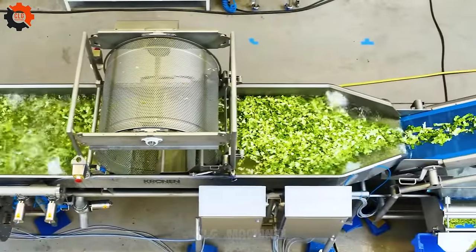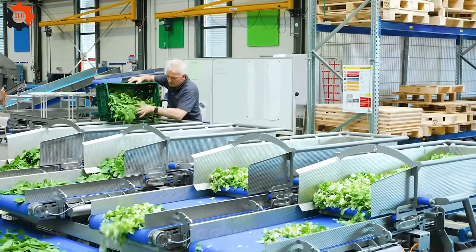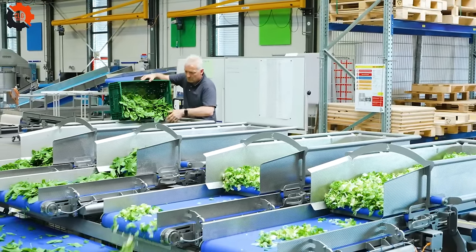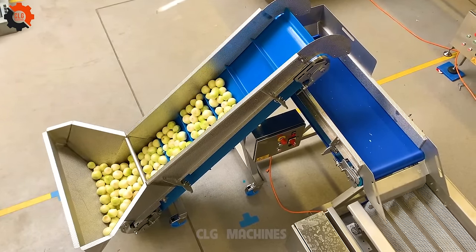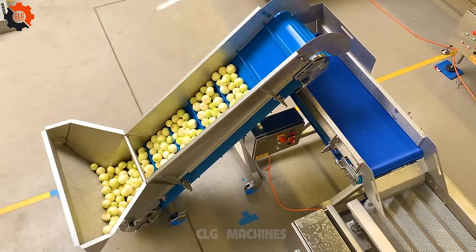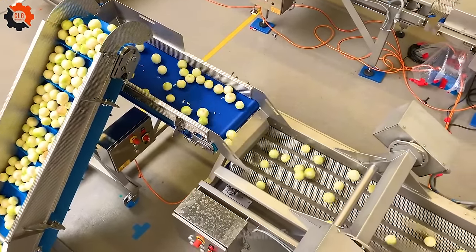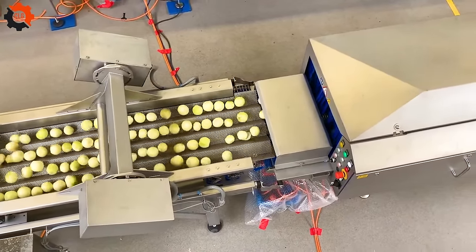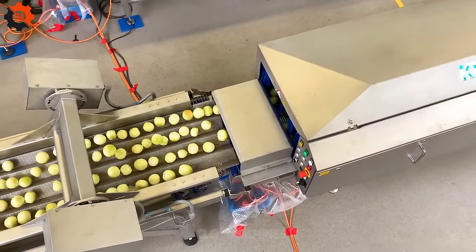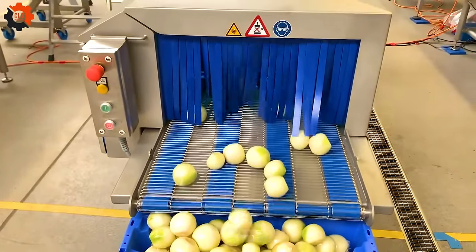Are you tired of the same old wilted greens and tedious prep work? Say goodbye to the mundane and hello to innovation. Introducing our state-of-the-art fully automatic production line for salad and leafy greens — a game-changer in the world of leafy greens. A high-capacity production line that churns out crisp, fresh salad greens with unmatched efficiency. Our new wash technology ensures every leaf is meticulously cleaned, leaving no doubt about the quality and safety of your produce.